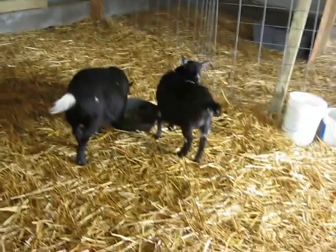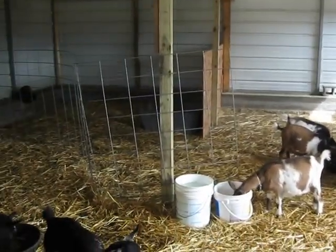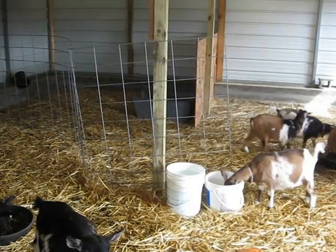Inside my doe pen you'll see I have a lot of space — actually more space than I truly need. The goats do enjoy it, but it's a lot to clean and a lot to maintain if you don't actually need all of it, and they do mess it all up.